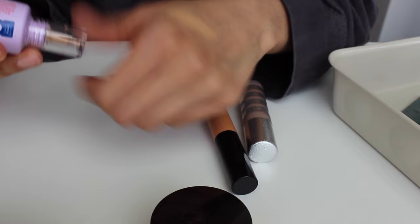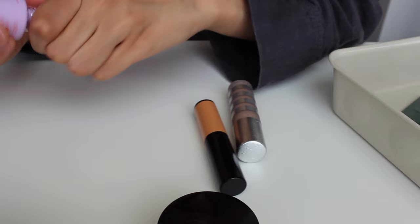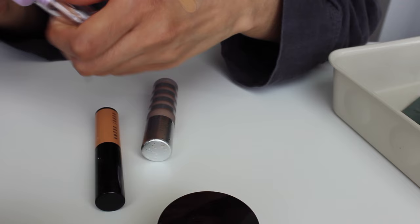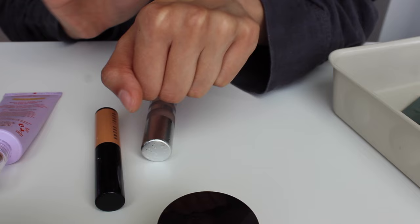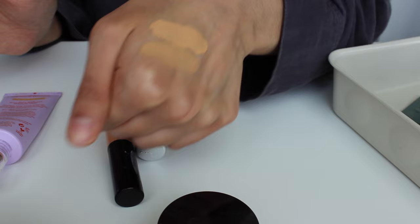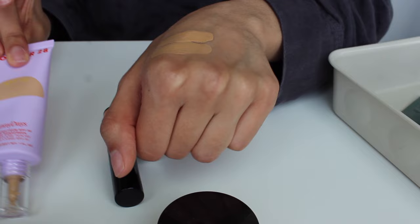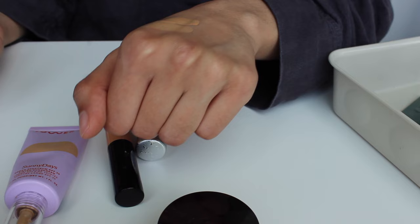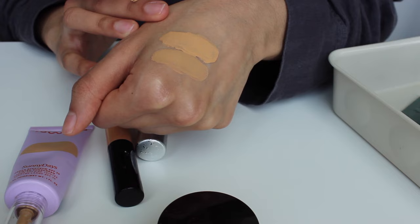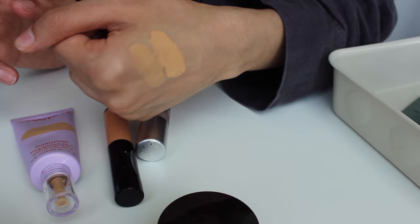Something I recently got that I've absolutely been loving is the Tower 28 Sunny Days Tinted Moisturizer with SPF 30 in the shade PCH. It's a pretty close match to the Double Wear — just a teeny bit lighter or maybe a little more orange, but it blends out seamlessly into my skin. I wore this this morning and it looks flawless. I use it with a beauty blender because it's so pigmented you need a brush or sponge. It makes your skin look so healthy, and the SPF 30 is great — though I wouldn't rely solely on it for sun protection.